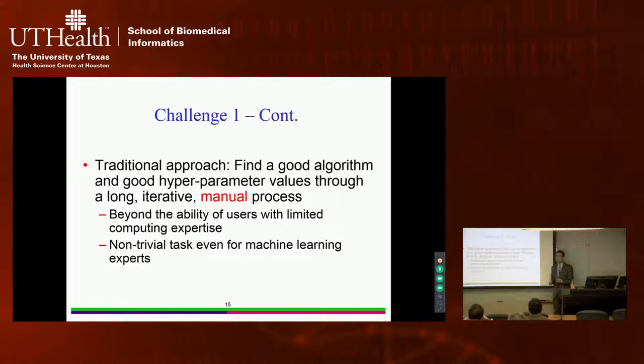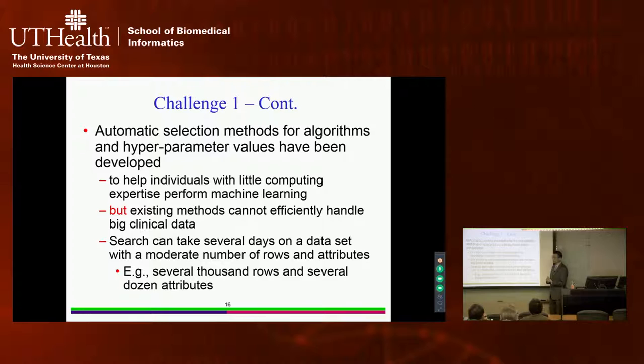To find a good machine learning algorithm and good hyperparameter values requires a long iterative manual process. For users with limited computing expertise, this is typically beyond their capability. Even for machine learning PhDs, it is a very non-trivial task that takes a long time. To address this, computer scientists have developed several dozen automatic methods for selecting machine learning algorithms and hyperparameter values, and these softwares have been shown to often outperform machine learning PhDs in achieving best prediction accuracy.